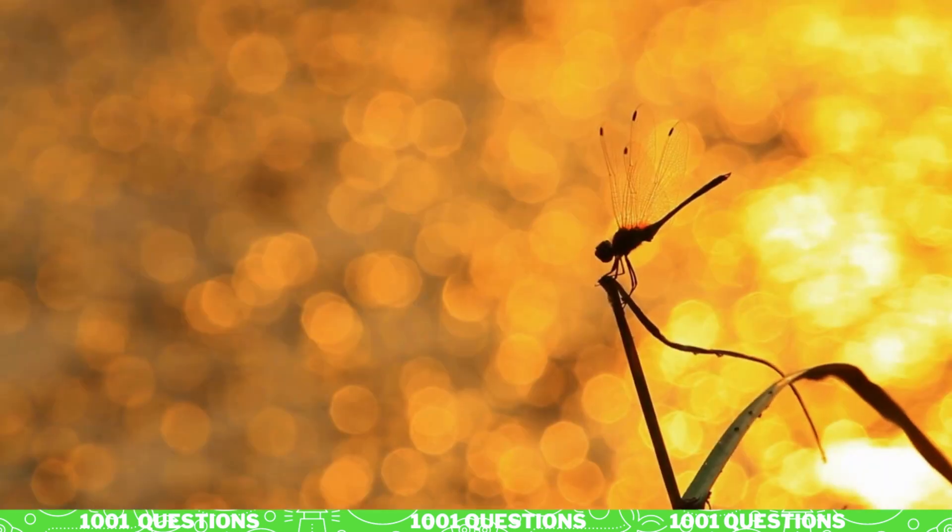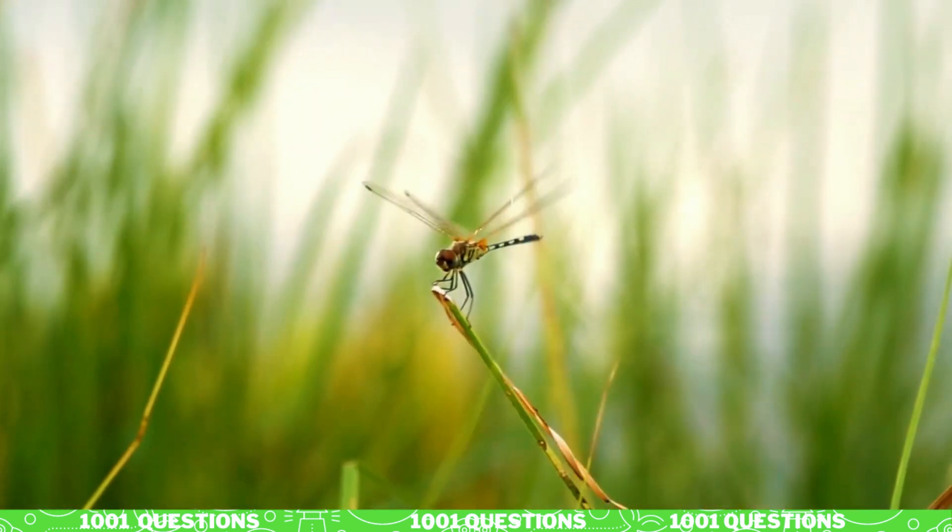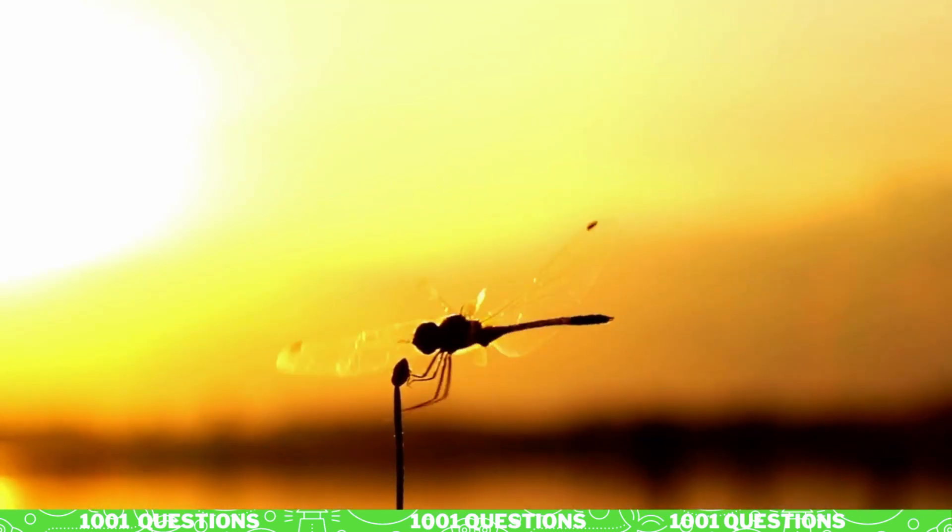Fact number six: dragonflies migrate. Some species of dragonflies migrate to avoid harsh weather conditions, and they can travel long distances.